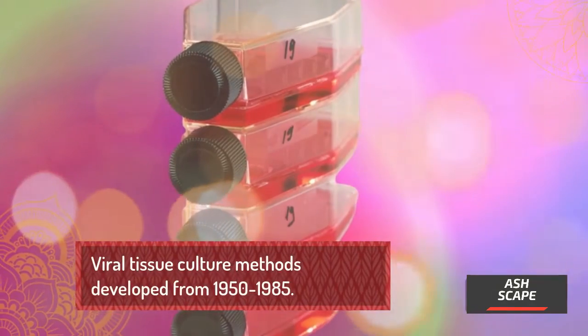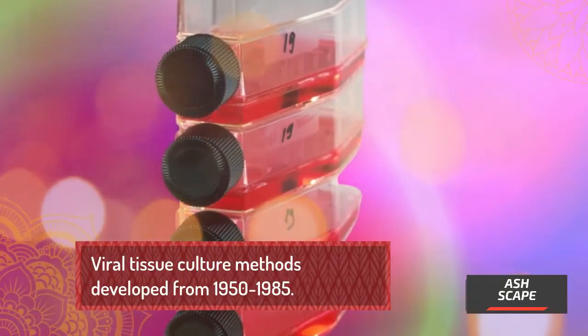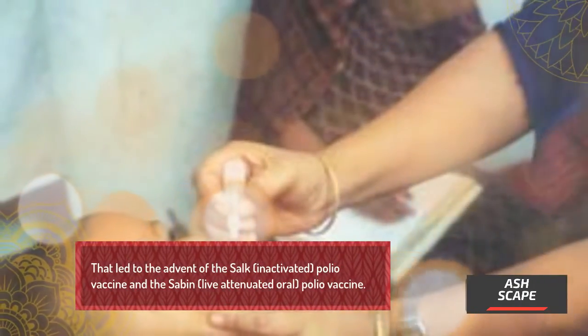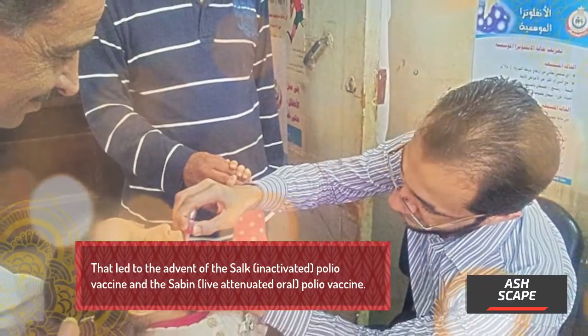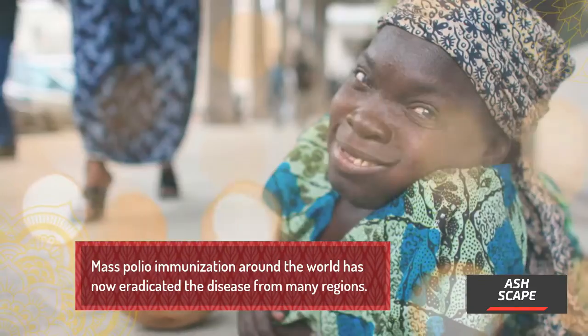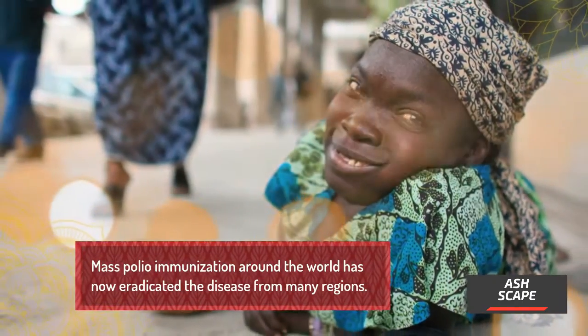Viral tissue culture methods developed from 1950 to 1985. That led to the advent of the Salk inactivated polio vaccine and the Sabin live attenuated oral polio vaccine. Mass polio immunization around the world has now eradicated the disease from many regions.